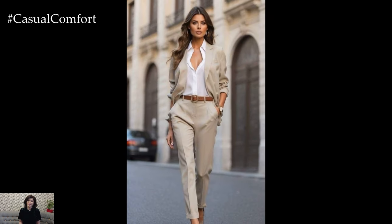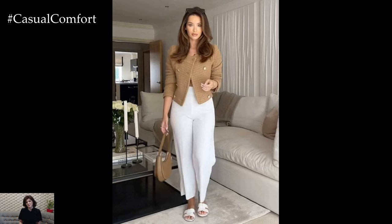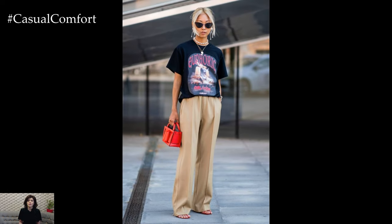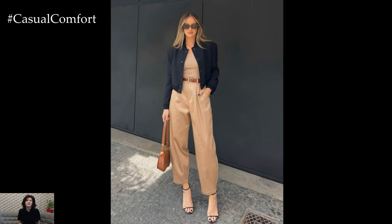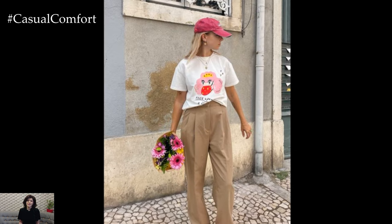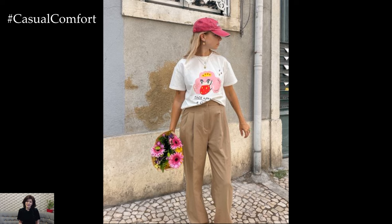Beige isn't just for formal occasions — it can be a stylish choice for everyday wear too. For a casual yet chic look, consider a pair of beige jeans or chinos paired with a simple white tee. Layer a beige cardigan or a denim jacket over it, and you've got an effortlessly stylish outfit. Add some white sneakers and a crossbody bag, and you're ready for a day out. Another great option is a beige knit dress — it's comfortable, cozy, and can be dressed up or down depending on the occasion. Pair it with ankle boots and a statement belt for a look that's both comfortable and stylish. Beige sweaters are also a must-have for casual looks, perfect for layering over shirts or under jackets for that cozy, layered style.